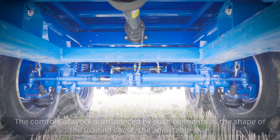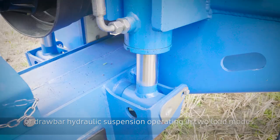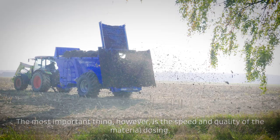The comfort of work is influenced by such elements as the shape of the loading chest, the adjustable axle ensuring the adjustment of the appropriate centre of gravity depending on the material being transported, or drawbar hydraulic suspension operating in two load modes.